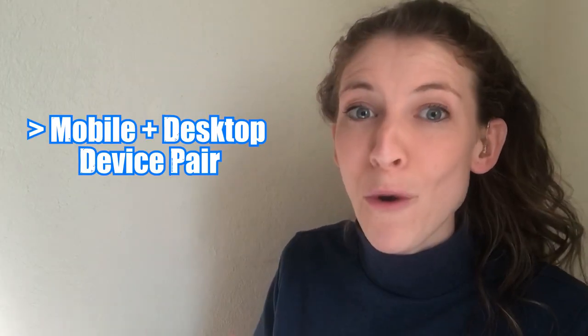Last but not least, there's the mobile and desktop device pairing feature. I don't use this one a lot, but it's there and it can be so helpful, especially with cross-device platform usage. You can put your devices next to each other, log into your account, and it will have the notes on both your mobile and your laptop or desktop. It's so nice to have all your information in easy-to-reach, accessible device locations.